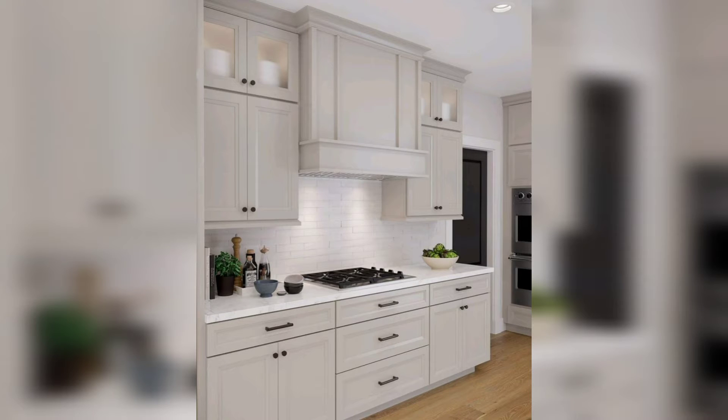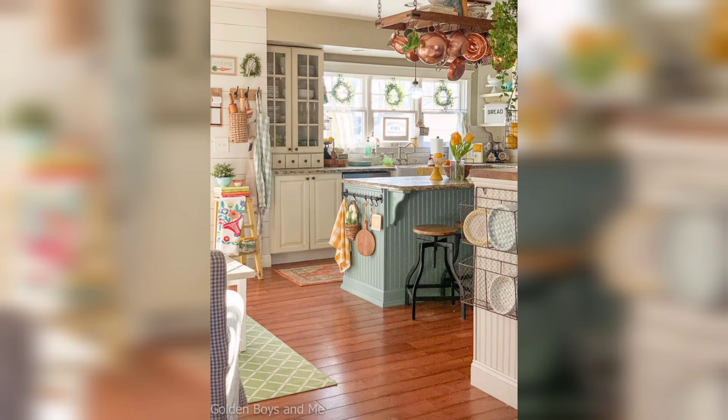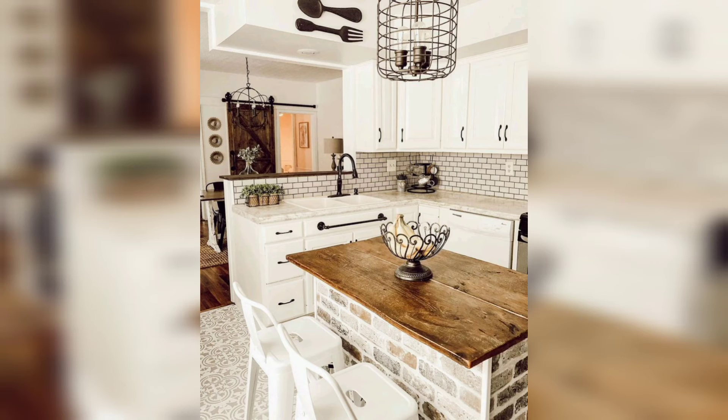Hi, this is Shahid. You are watching my YouTube channel Home Design. Today we bring you different kitchen ideas for big apartments. If you have more space for your kitchen, then this video is for you.